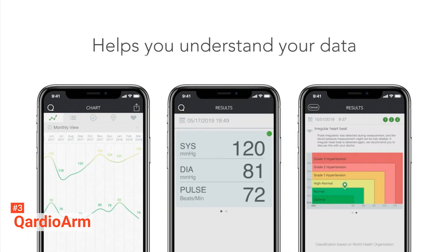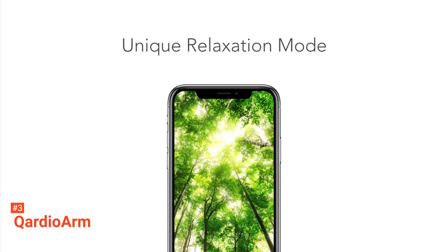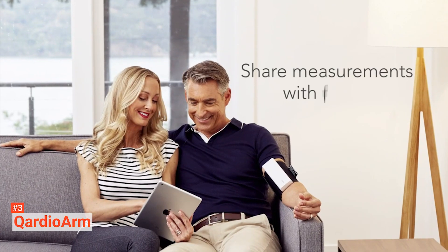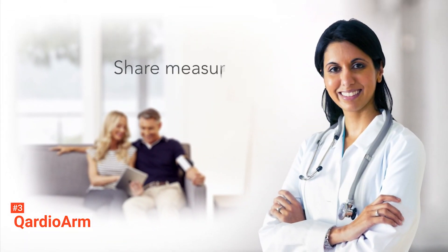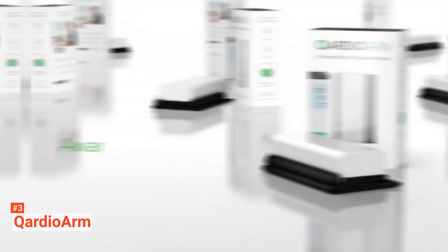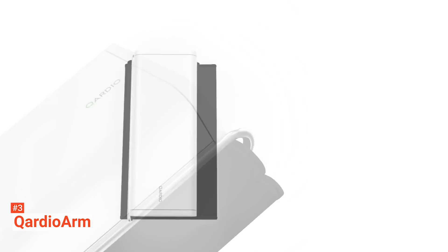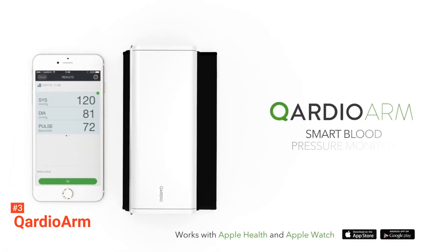Cardio Arm will help you store, monitor, and track your progress. It features measurement charts, reminders, notes, and irregular heartbeat detection. It also allows easy sharing of your measurements to family members and your doctor. This stylish blood pressure monitor is very light and portable. It has a one-piece wide-range cuff measuring 8.7 to 14.6 inches, enough to fit standard to large adult upper arms. It is fully wireless, and the battery can last up to a year of frequent use.